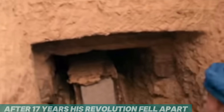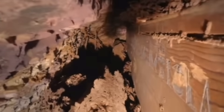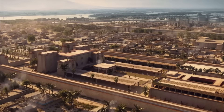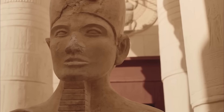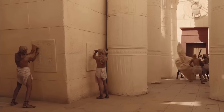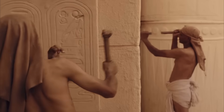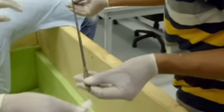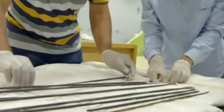When Akhenaten died after 17 years, his revolution fell apart overnight. The priests grabbed the nine-year-old boy and forced him to change his name from Tutankhaten to Tutankhamun. They abandoned Amarna, and the desert swallowed it. Then they started a campaign to erase Akhenaten from history — tearing down temples, smashing statues, chiseling his name off monuments. For 3,000 years, it worked. The 2010 DNA study rewrote the family tree the pharaohs themselves had tried to destroy.